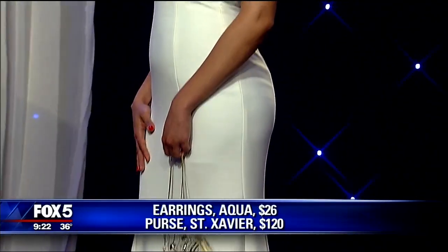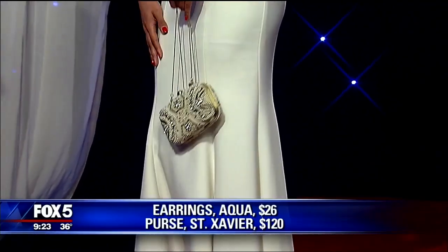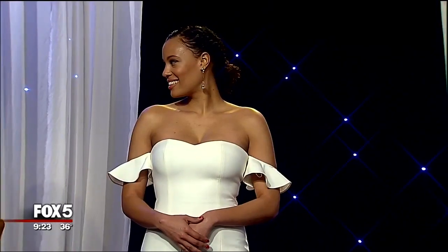The bag from St. Xavier is $120, available at Bloomingdale's. The dress can be found at Saks or Bloomingdale's and is $300. How much was Margot Robbie's dress? It was a Chanel couture dress, so that might be out of the realm of possibility. As my mother says, if you have to ask, you can't afford it. Thanks, Rebecca!